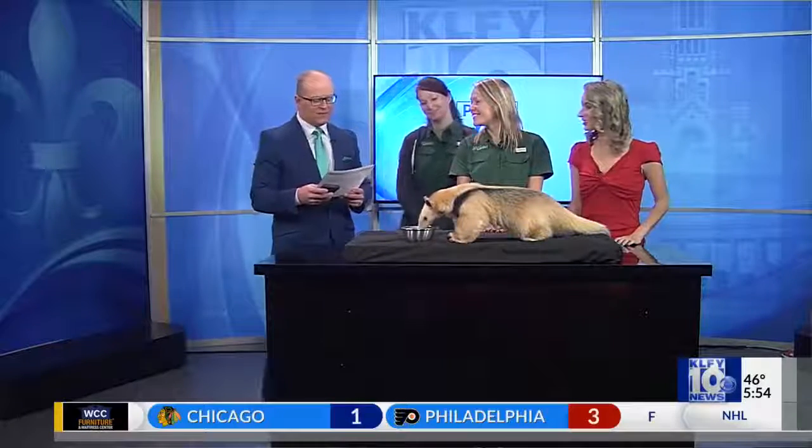All right, welcome back everyone. We have a special guest from the Zoo of Acadiana here. It's Bissell. She's an anteater. Katie Deese and Jennifer Picard from the Zoo are here. Great to have you here. Thanks for bringing her. Thanks for having us.